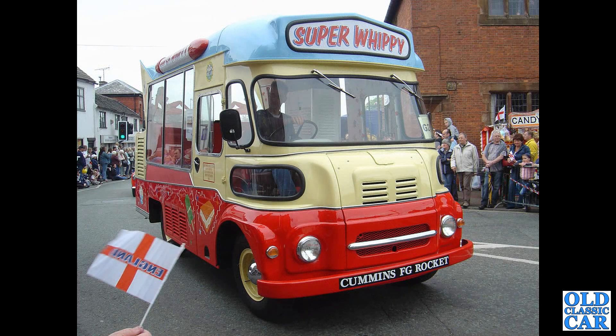Over to Sandbach and a Super Whippy based on another Austin or Morris Leyland FG.